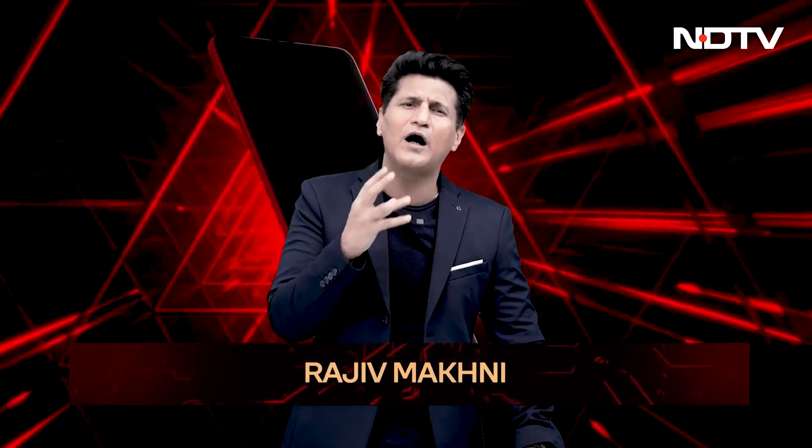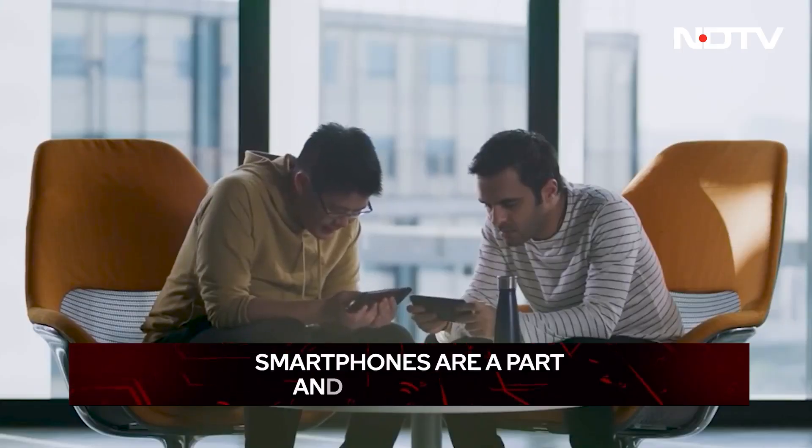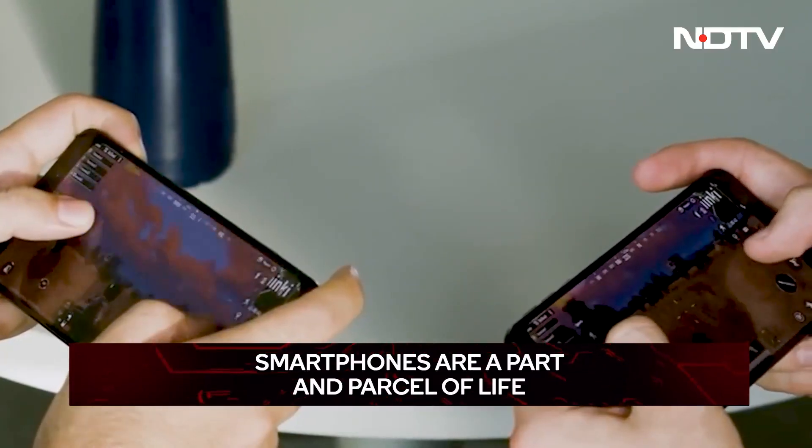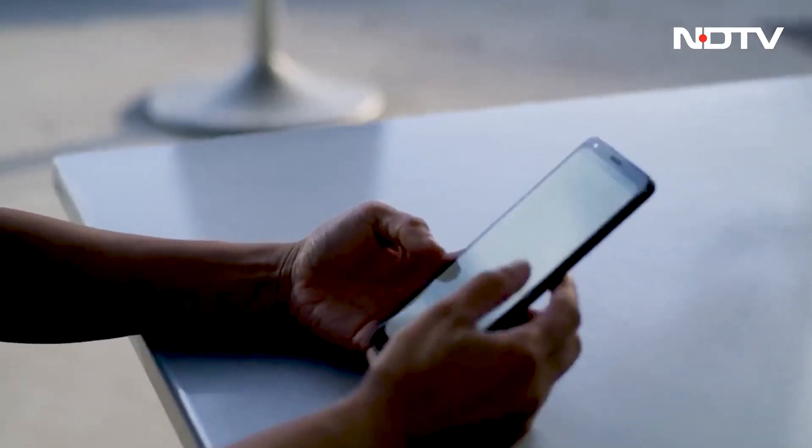Smartphones are always critiqued for being addictive — spending hours on the internet, browsing social media, playing games. But have you ever stopped to think: does it do more than just entertain us? Phones are now a part and parcel of our lives. Smartphones improve our lives in more ways than one, and many of their qualities are worth celebrating. Everything can be done with the click of a button, from ordering food to booking cabs. With the improvement of technology, smartphones are doing so much more than we give them credit for.